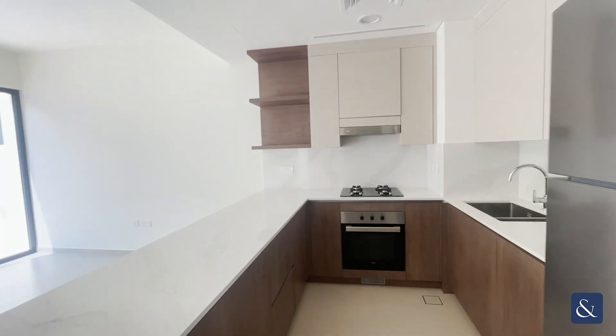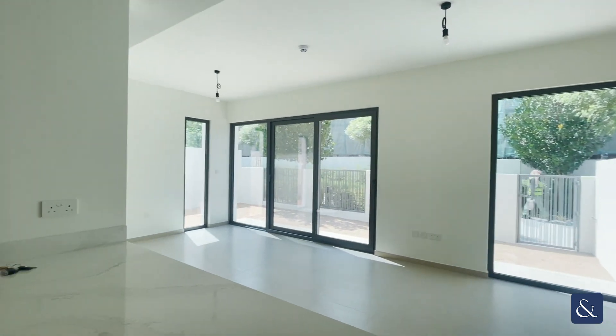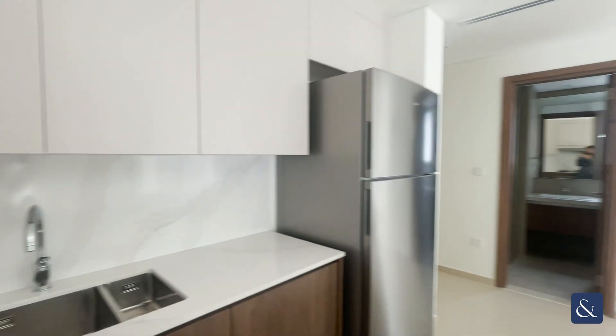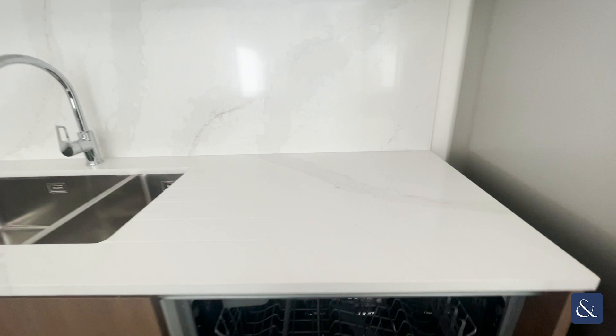Coming into the kitchen — nice open plan. Built-in appliances, so we have the fridge freezer, the hob, and the dishwasher.